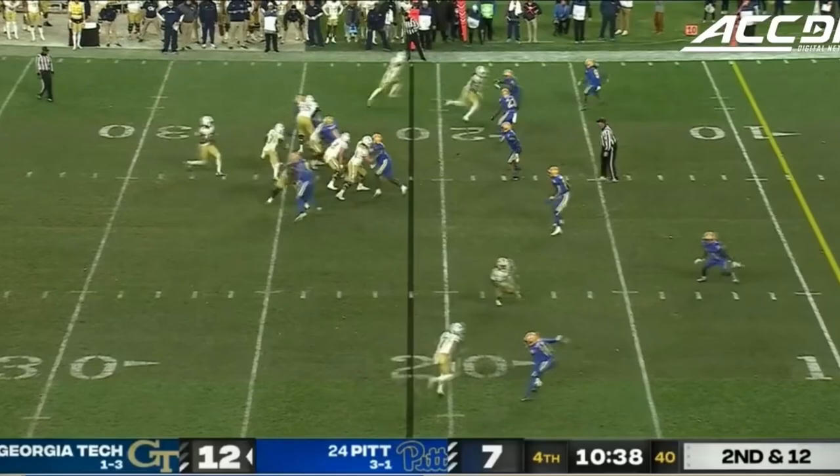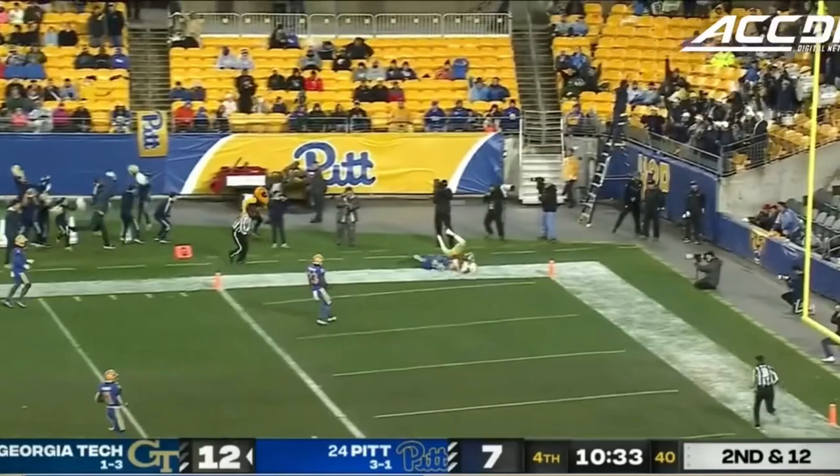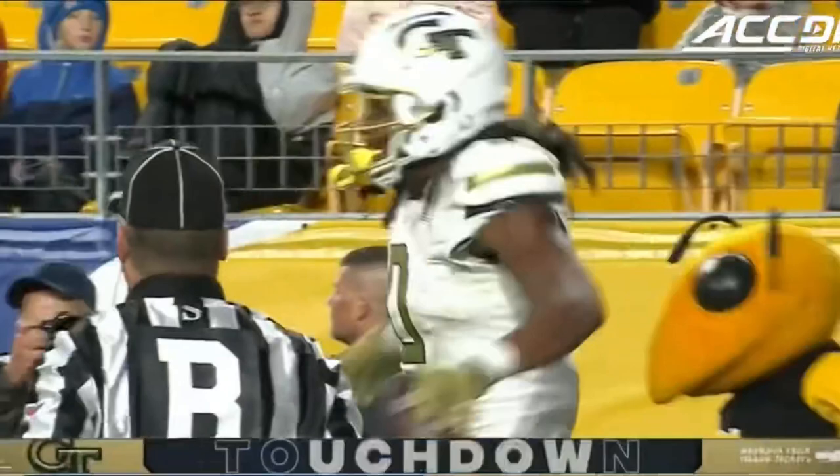That's Leonard in motion to the boundary, the tight end. Sims on a straight drop, up in the pocket, flipping for the end zone — and E.J. Jenkins, touchdown Georgia Tech!